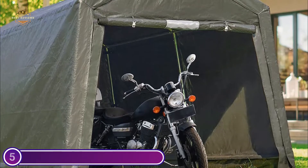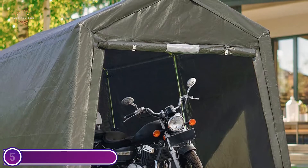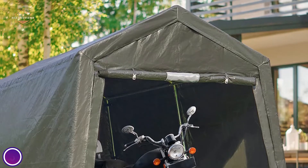You can use the portable storage shelter as a bike storage shelter, ATV storage shed, bike storage tent, or small vehicle garage shelter. It's also ideal for small lawnmowers, firewood, and other gardening tools.